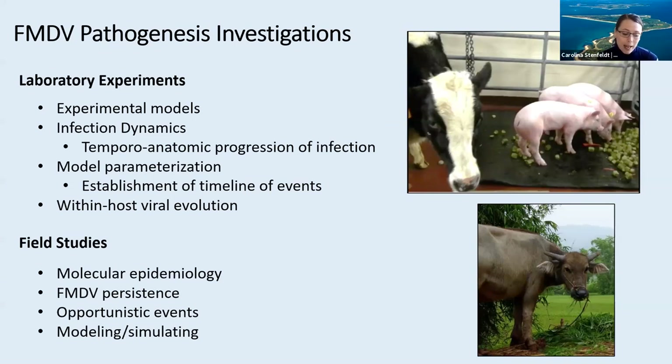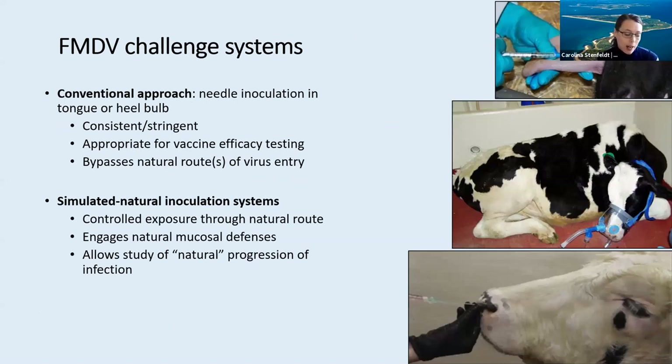I will not be talking more about fieldwork today, but this is an important component of what we do. The findings from our laboratory studies inform the design of field studies and vice versa. Both approaches have their advantages and limitations, but combining knowledge gained from both is very valuable. In relation to laboratory experiments, we have realized that study design and specifically the challenge system by which animals are infected with the virus have a massive impact on specific pathogenesis events. FMDV has been studied experimentally through multiple decades and certain experimental approaches have more or less just been passed on through generations of scientists, sometimes without much further thought of what they are actually doing. This specifically applies to infection of animals with FMDV through needle inoculation, which is by far the most common approach of studying FMD.